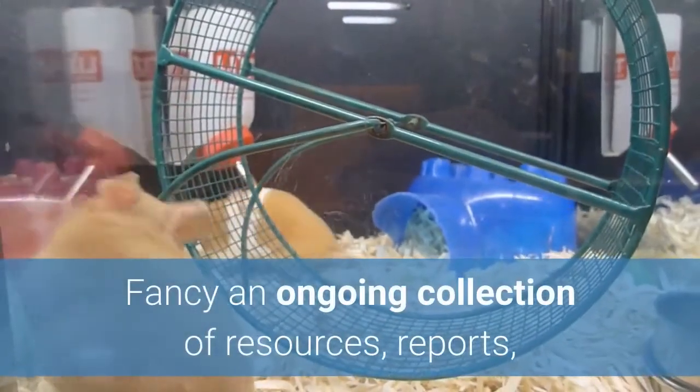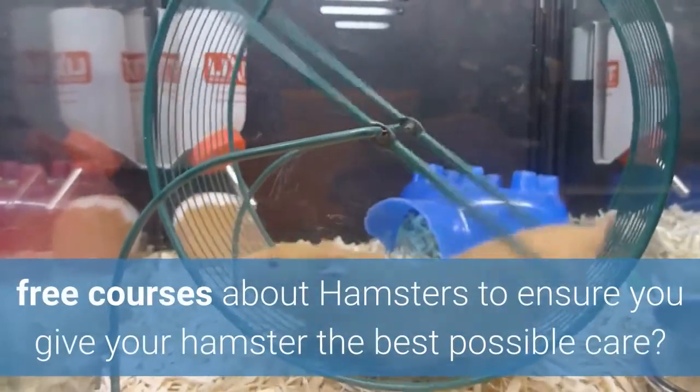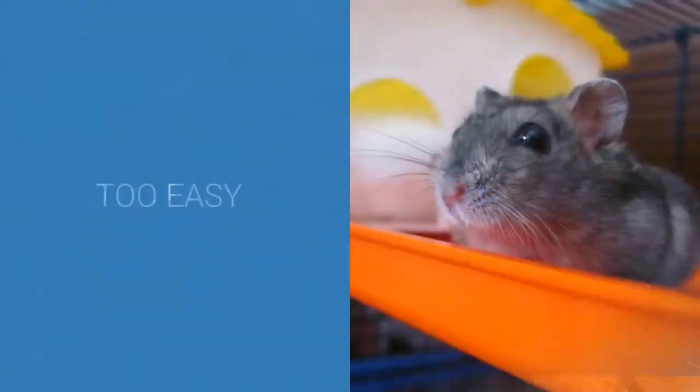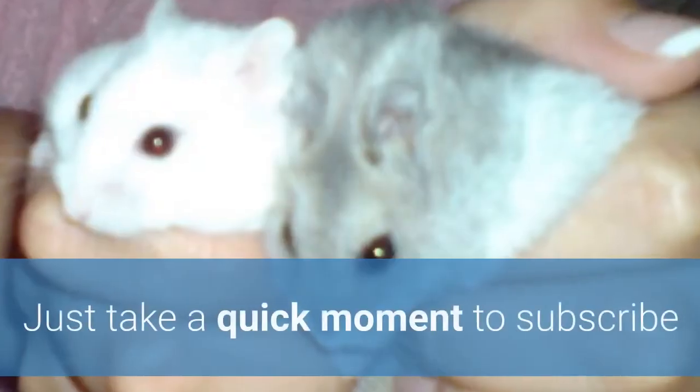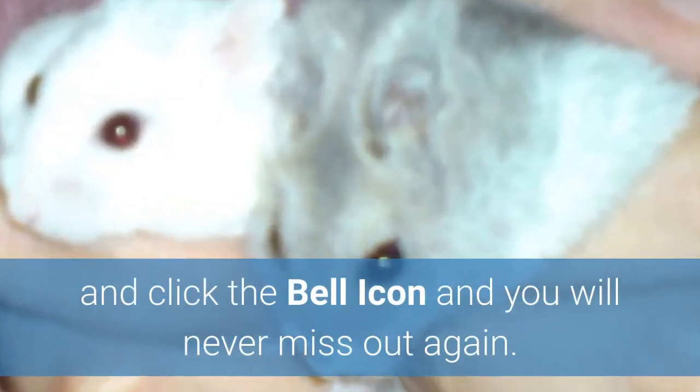Safe foods for your hamster to eat. Fancy an ongoing collection of resources, reports, and free courses about hamsters to ensure you give your hamster the best possible care? Just take a quick moment to subscribe and click the bell icon and you will never miss out again.